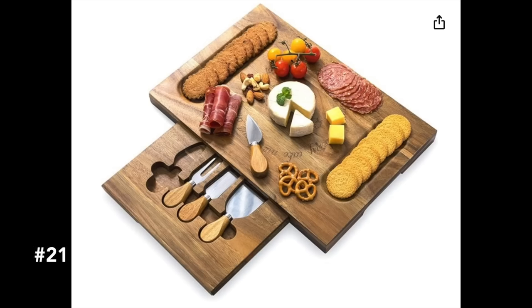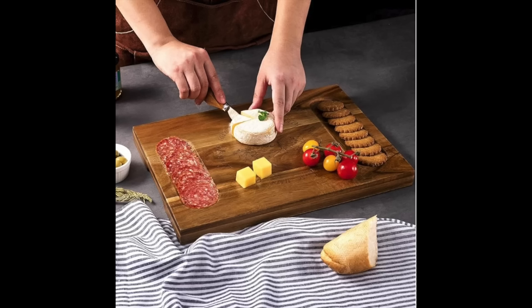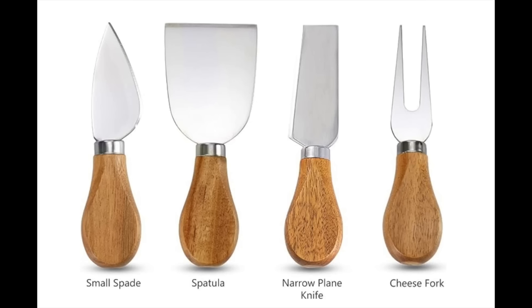Moving along to our next category: gifts for the entertainer — someone who always throws the best parties and always has people over. Charcuterie boards have been exploding everywhere, and the ultimate hostess loves providing them. This charcuterie board has two side compartments for crackers, meats, or fruit, plus a hidden slide drawer with four stainless steel cutlery pieces. It's a fantastic piece they're really going to love.